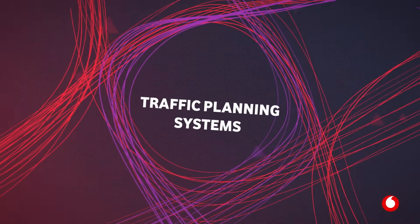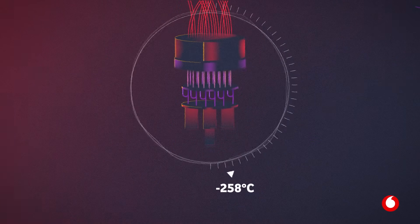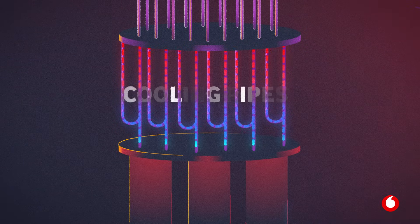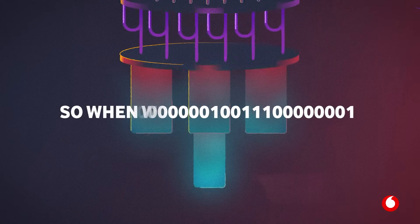To perform at their best, quantum computers need to be kept at minus 270 degrees Celsius — that's cooler than outer space. The chandelier-looking part is actually a network of cooling pipes, keeping the quantum computing chip at the bottom — the brains of the operation — cold.